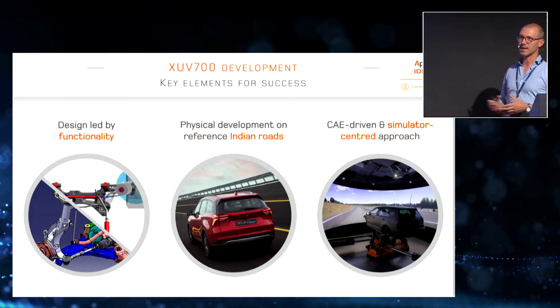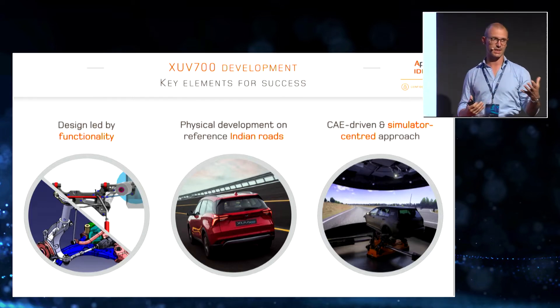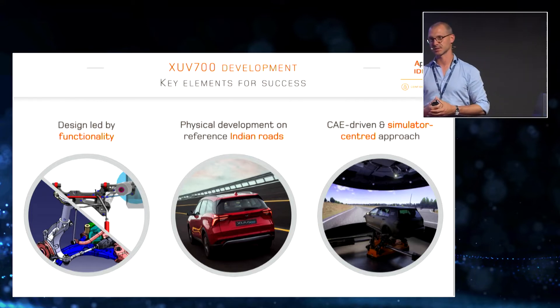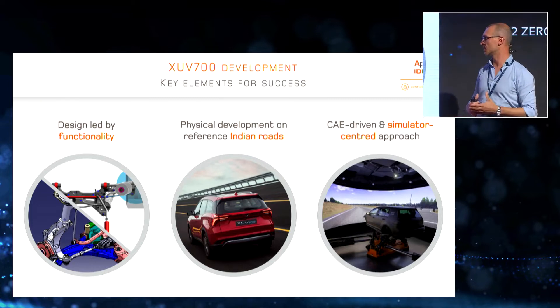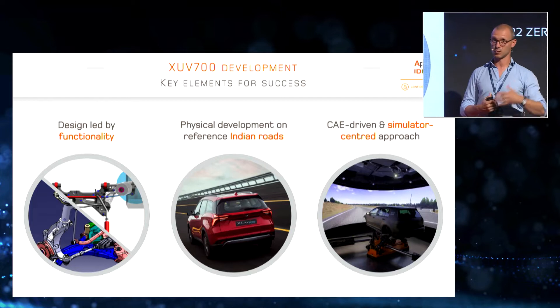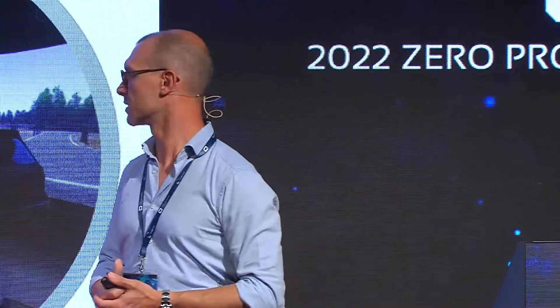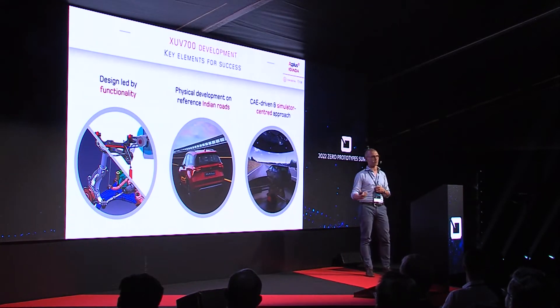I would divide the key elements into three main portions. First, we wanted to strongly integrate suspension design with functionality — a close collaboration between CAE teams working on Adams models and CarRealTime models and CAD engineers doing the actual suspension design, even though they were located one team in Europe for performance and one in India. Second, all physical development had to occur on actual roads in India to understand market requirements, different road conditions, etc. Our professional drivers spent significant time in India driving the cars as soon as prototypes were available.